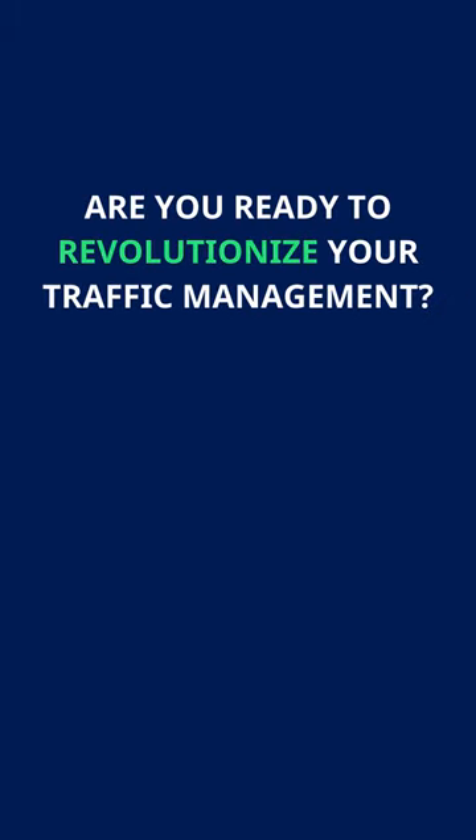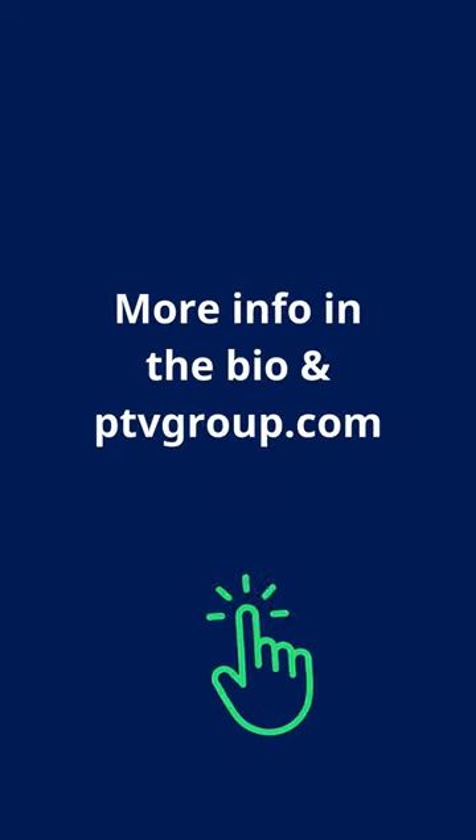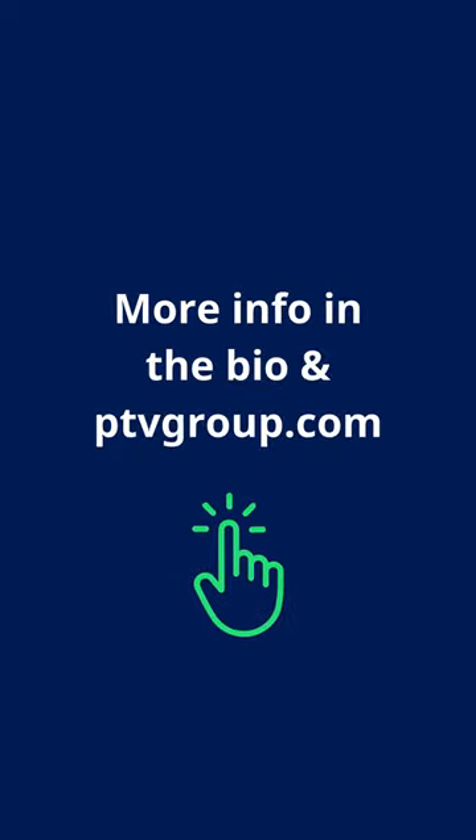Are you ready to revolutionize your traffic management? Discover PTV Optima 2024 today. More info in the bio and at ptvgroup.com.